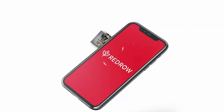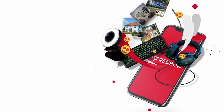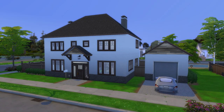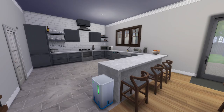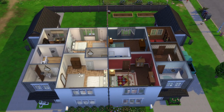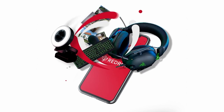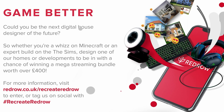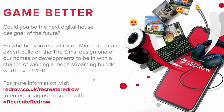Before we head inside with Stuart and Emily to take a look at some of those design features discussed earlier, I just want to touch on our Recreate Redrow competition, which we've just launched on social. We're asking gamers of all ages to recreate a Redrow home digitally — this could be in the format of Minecraft, Sims, Roblox, Animal Crossing, whatever it might be. Head over to our website at redrow.co.uk/recreateredrow for more information on how to enter, or tag us on social with hashtag recreateredrowcompetition.